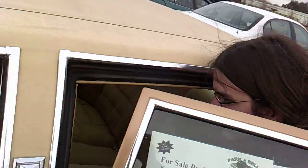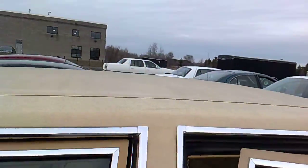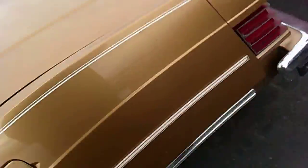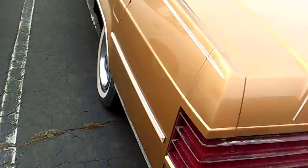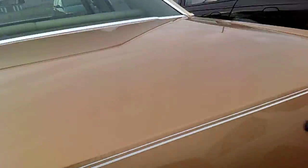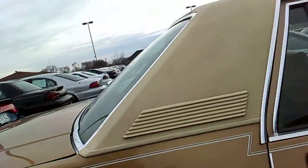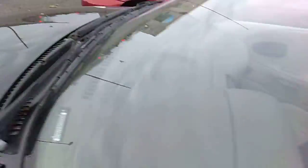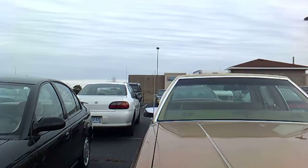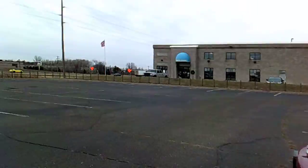I've never seen the '79 Grand Marquis before. Look at those taillights — that is some taillighting. Mercury. Mercury. I've always wanted a '79 — the very first year they switched the body style, and they kept that body style the same look. This is nice. $2,400.